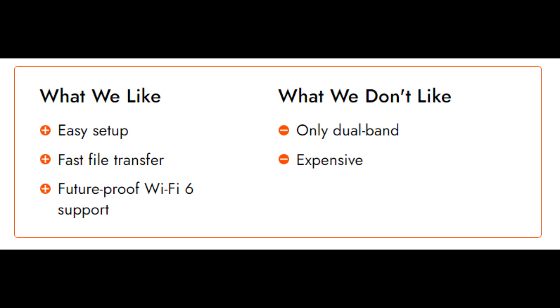Wireless spec: 802.11ax. Security: Netgear Armor, WPA2, 802.1x. Standard/speed: AX6000. Bands: tri-band. MU-MIMO: yes. Beamforming: yes. Wired ports: five.